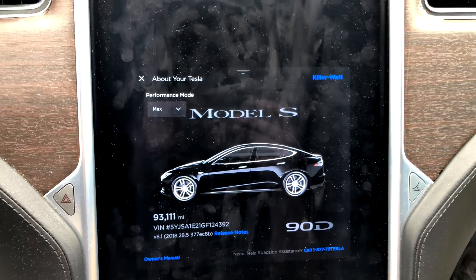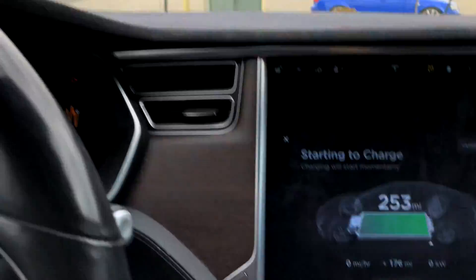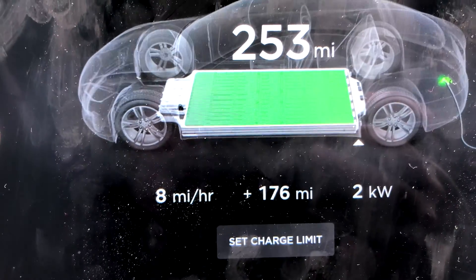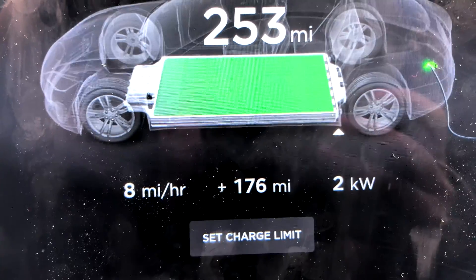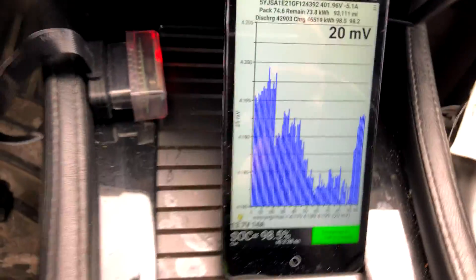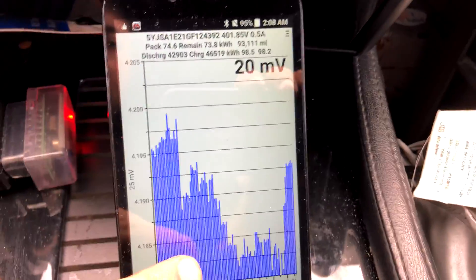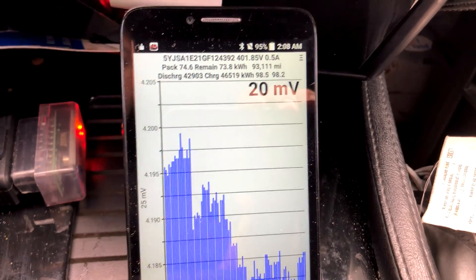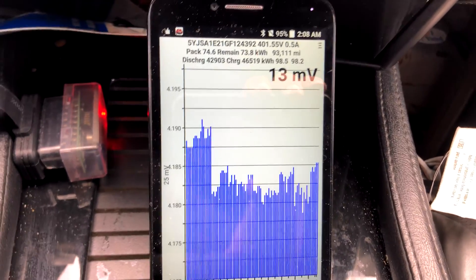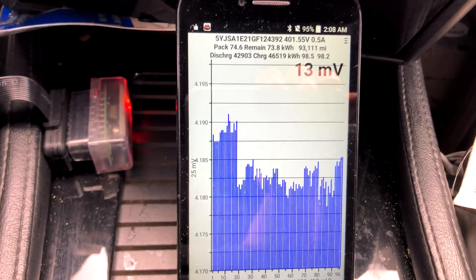This is the 93,000 mile range update. It is 47 degrees Fahrenheit outside — actually very comfortable. We charged up to 253 rated miles. Let's go down to TM Spy as things are starting to settle. I got here with about a hundred miles and we've been here two and a half hours.